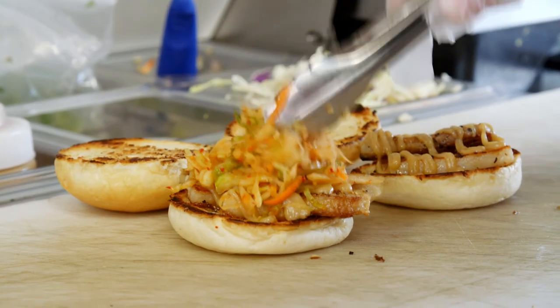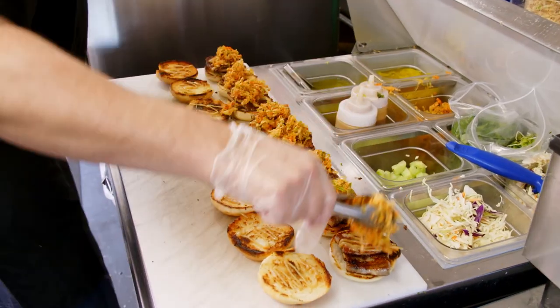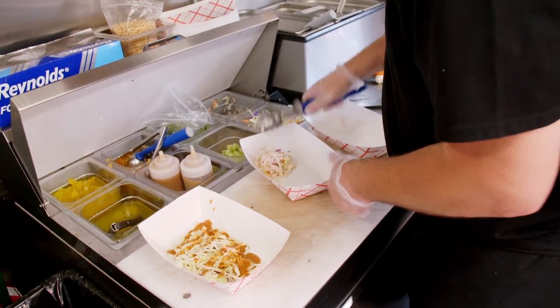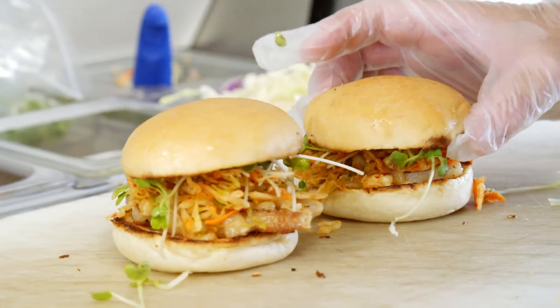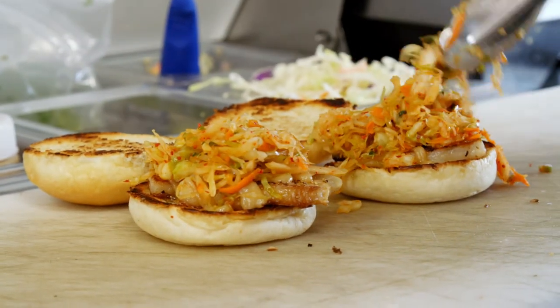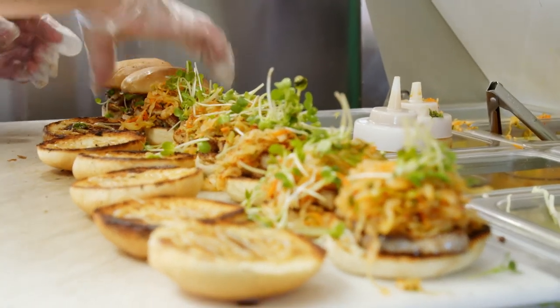Cabbage is a staple on the Crepe Food Truck. It has great texture, works as a good filler, and you get sweetness, sourness, and bitterness all at once — a lot going on. People think of it as a basic vegetable, but Eric thinks it's a star of the vegetable world. Now it's time to see what people think of this star vegetable in the pork belly sliders.